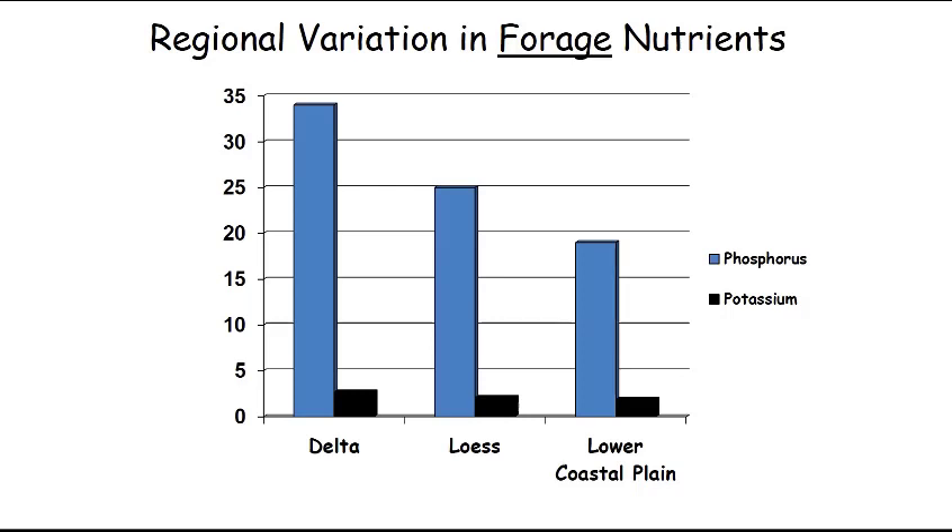If you looked at this graph and based your prediction on the amount of phosphorus in the forages, which region would you expect to have bigger-boned, bigger-antlered deer? I think it's pretty clear that you would expect them to be larger in the delta, followed by the LURS, followed lastly by the lower coastal plain.